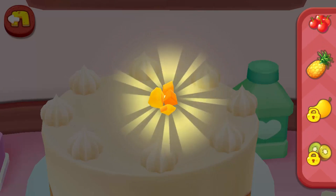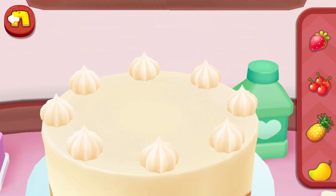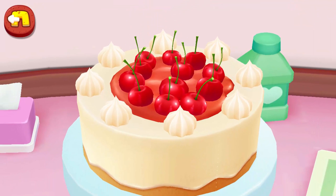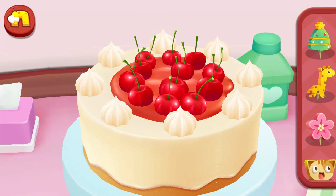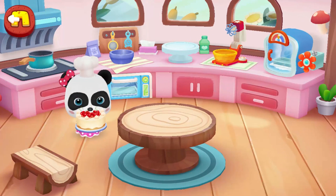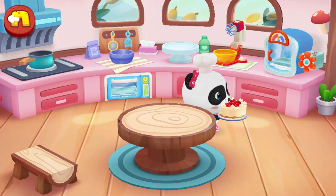Your friends gave you these fruits. Let's use them now. Cherries. Dessert done. Serve it fresh to your friends now.